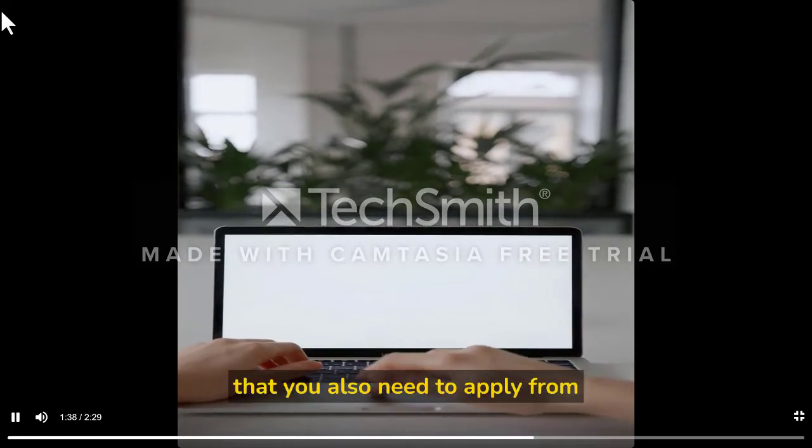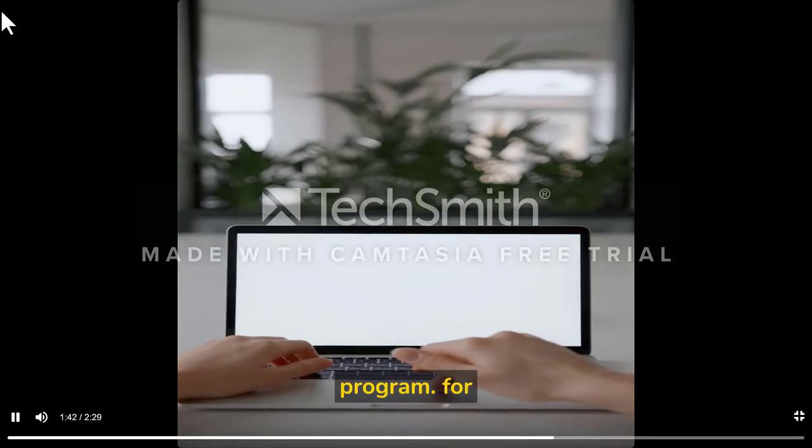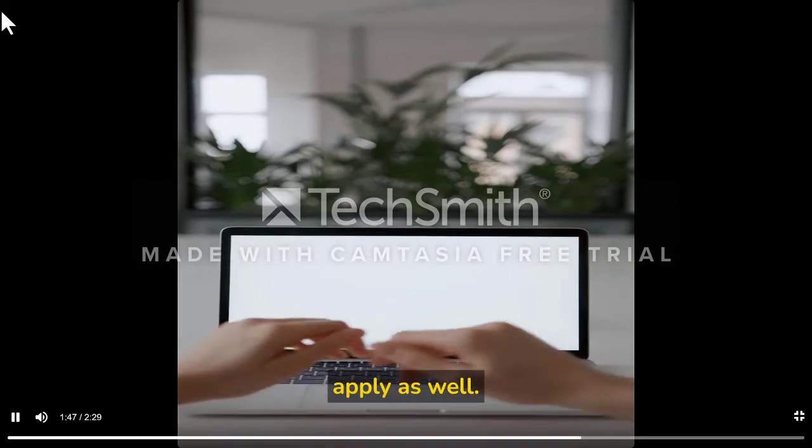Along with that, you also need to apply from your country's partner of the program. For example, in Pakistan, HEC is the partner, so from the HEC ePortal you have to apply as well.